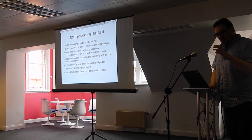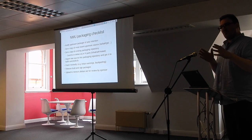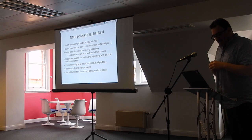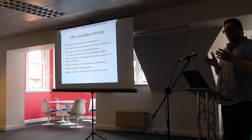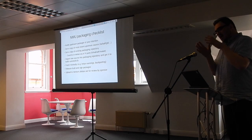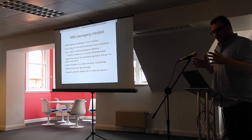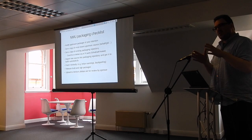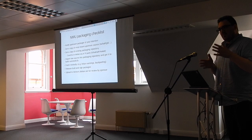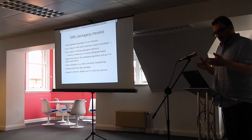With a non-maintainer upload, because you're not a Debian developer, your sponsor is going to want it to be as clean as possible. You don't want to try to patch a lot of stuff — just get the upstream current version packaged. Don't try and do anything else. If you get to maintain it in the future, that's an opportunity to actually correct things and fix warnings.